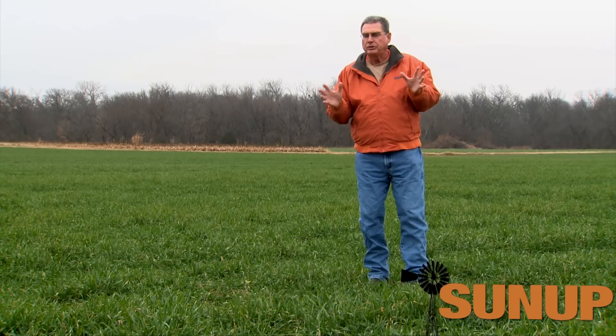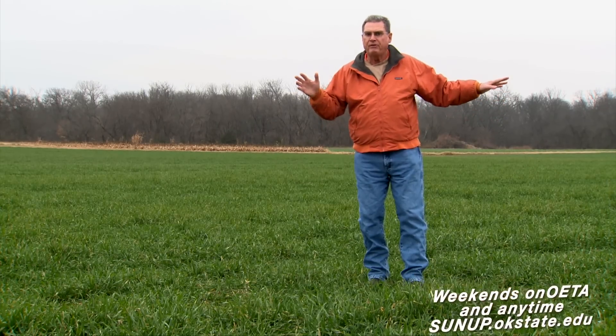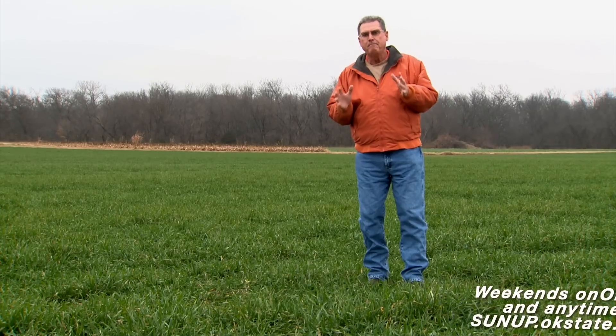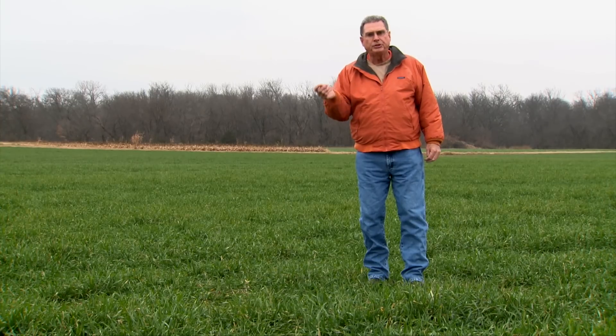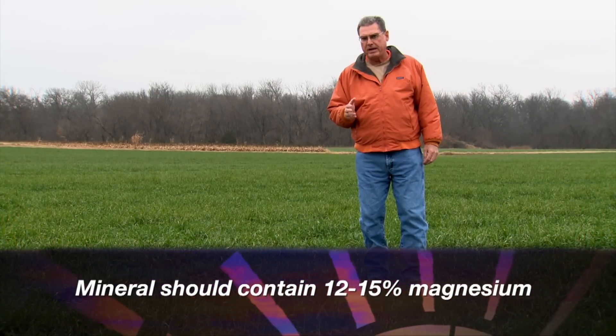Therefore, if you're going to put some older cows out on wheat pasture to calve in January, February, or March, start right now and provide a mineral mix to help prevent grass tetany. I would shop for a mineral mix that has 12 to 15% magnesium in it.